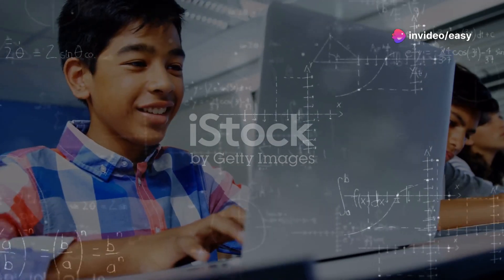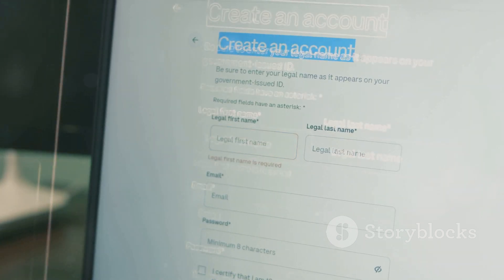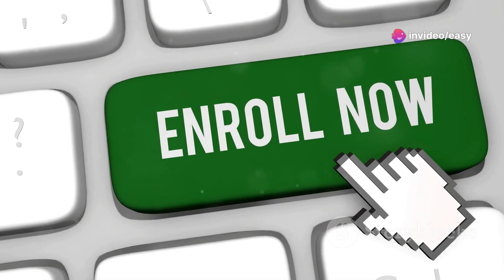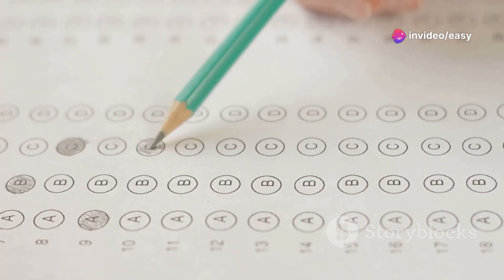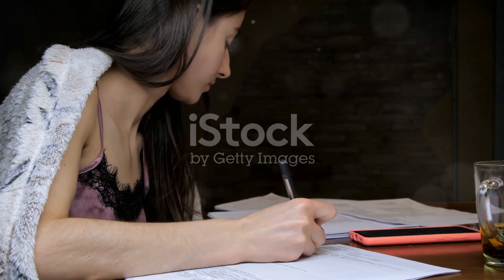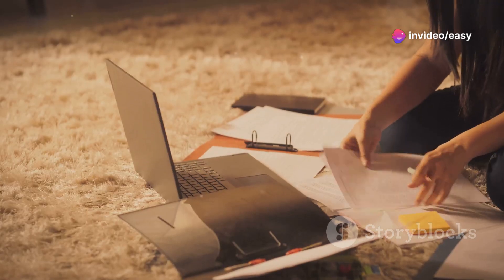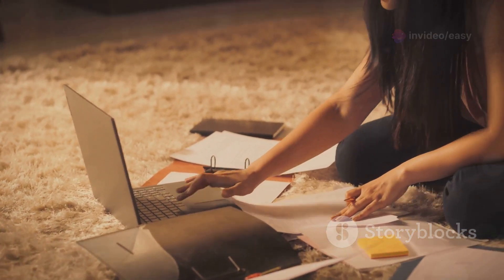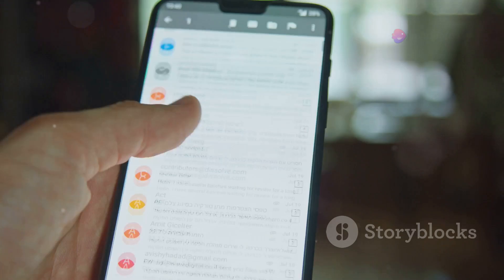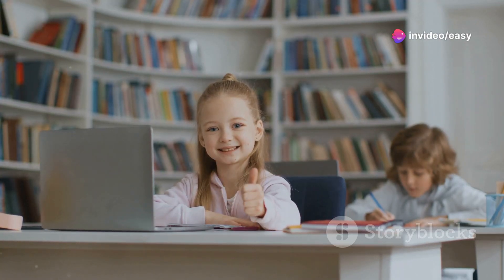All right, let's start with the foundation: registration. Just like signing up for any important online process, you'll need to create an account on the MCC website. Head over to the official MCC website and look for the NEET counselling registration link. You'll need your NEET roll number handy along with some basic personal information. Accuracy is key — double-check all the details you enter during registration to avoid any hiccups down the line. Once you've filled in everything and reviewed it, submit your registration. You'll likely receive a confirmation email or SMS, so keep an eye out for that.